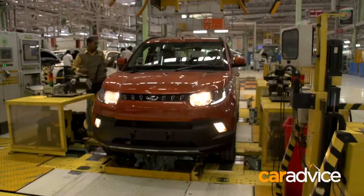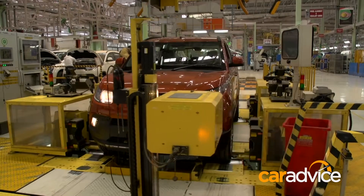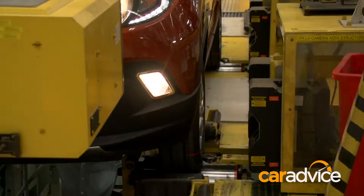One of the final checks is a wheel alignment and headlight check. This machine ensures the headlights are level and ready for the vehicle to hit the road.